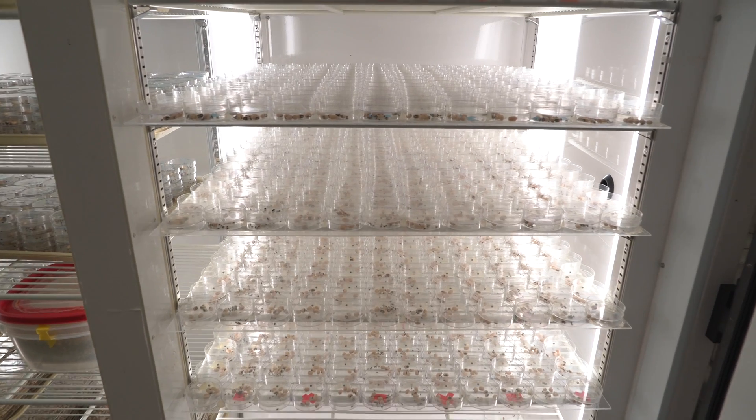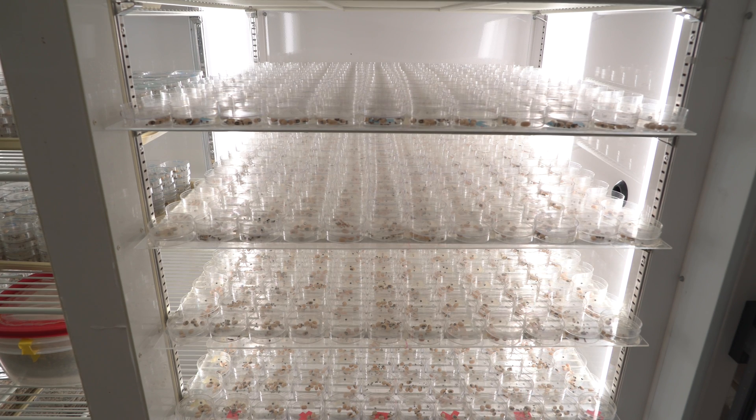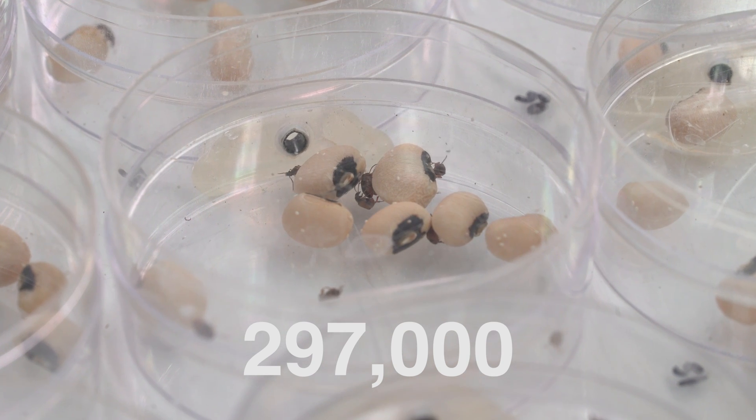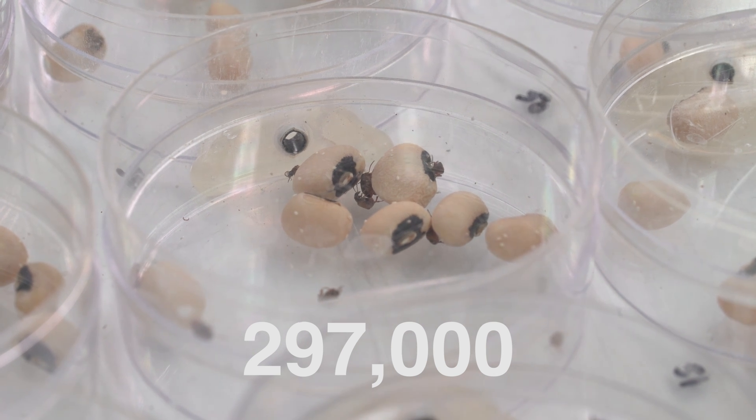We started these populations each with less than 100 beetles, and by the time they finished spreading after 10 generations, we had roughly one beetle for every person in Cincinnati. So there were a lot of beetles.